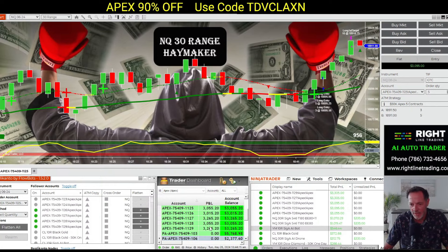There we go. We got five — so we flipped over five. They're quick ones, using the trade copier and the haymaker.